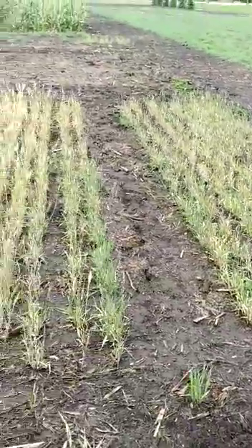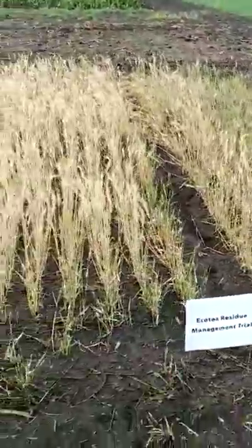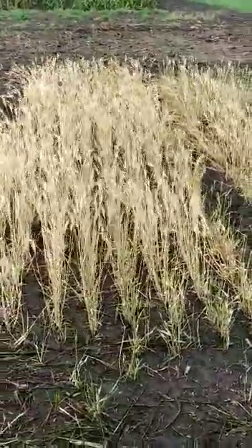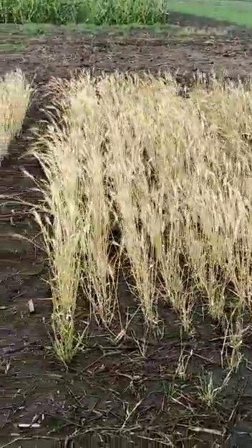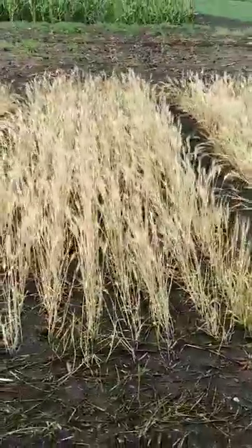So this is where there was no EcoTea applied, and here are the two plots where EcoTea had been applied — no fertilization, nothing else — and that's the results.